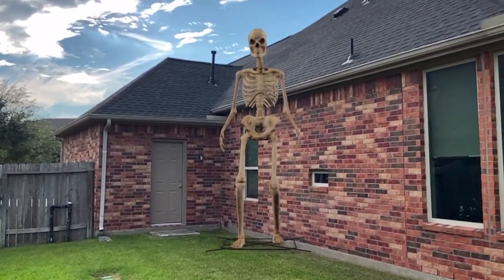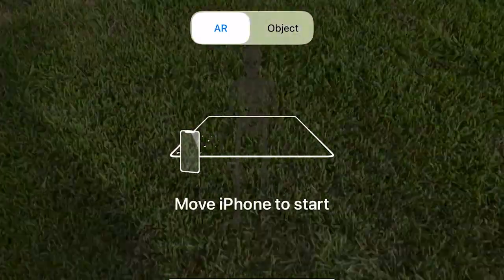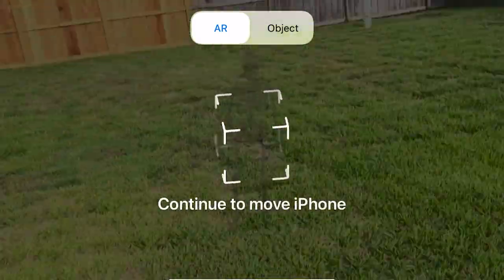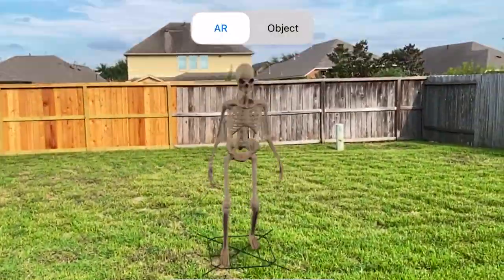Isn't that just so cool? You will have to calibrate your phone, as you can see here, that my phone is doing now. But once you do that, you should be able to just put it wherever you want.